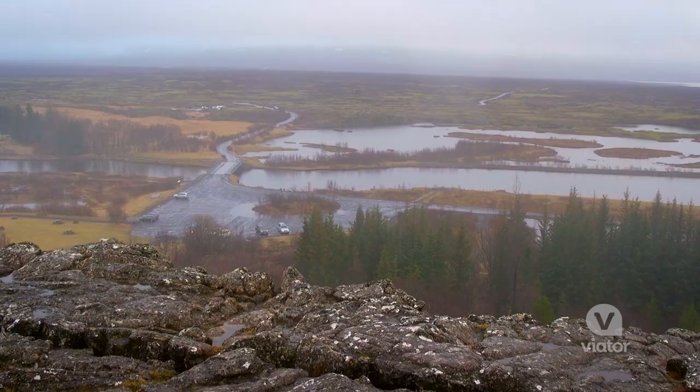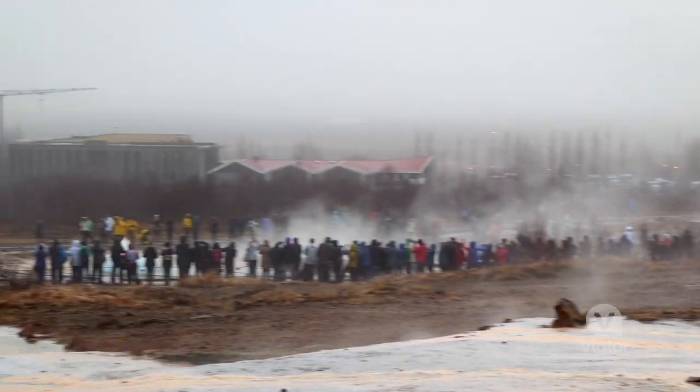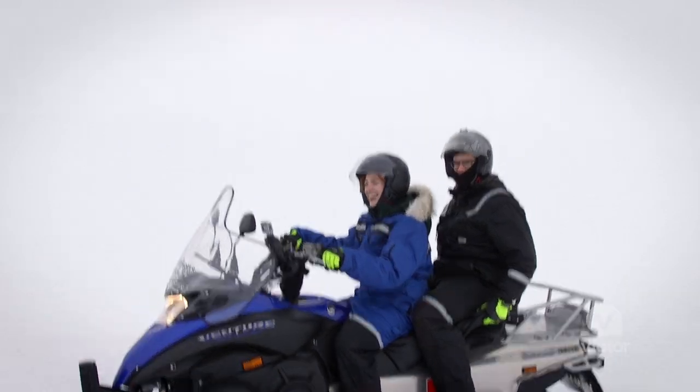Iceland boasts some of the world's most beautiful landscapes, but it's also a favorite among adventure seekers. So today we're matching the two together — we're gonna go see a geyser, a waterfall, and then we're finishing it all off by snowmobiling on a glacier. Let's go.